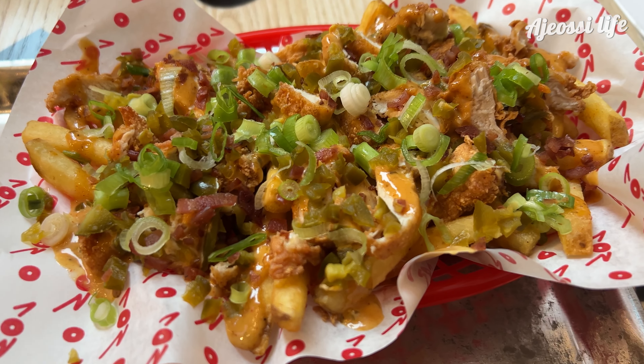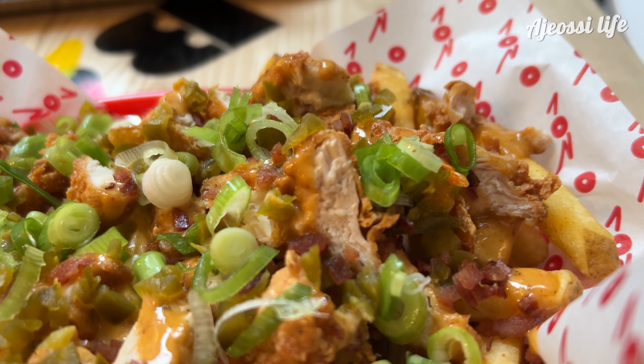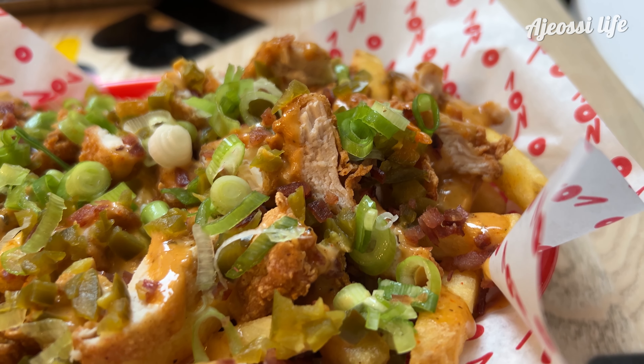The messy chick certainly looks messy — look at all that sauce and spring onions. It comes with cheese sauce, Alabama barbecue sauce, turkey bacon and jalapeño.